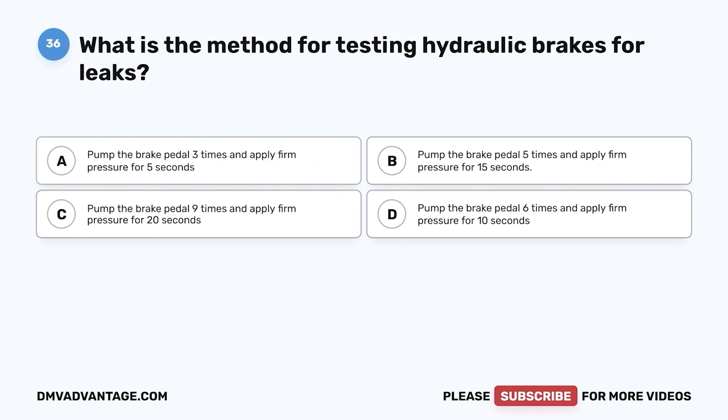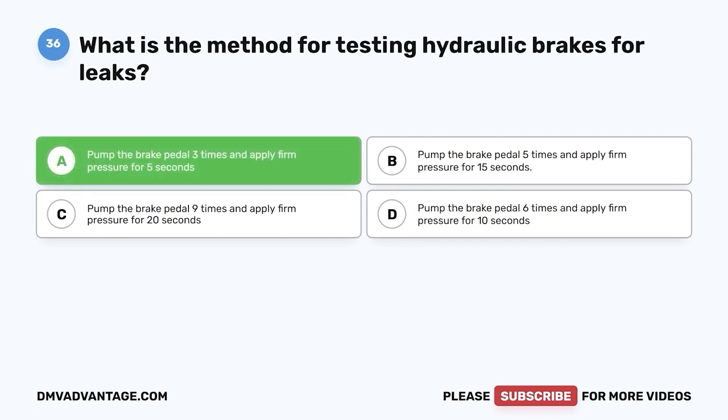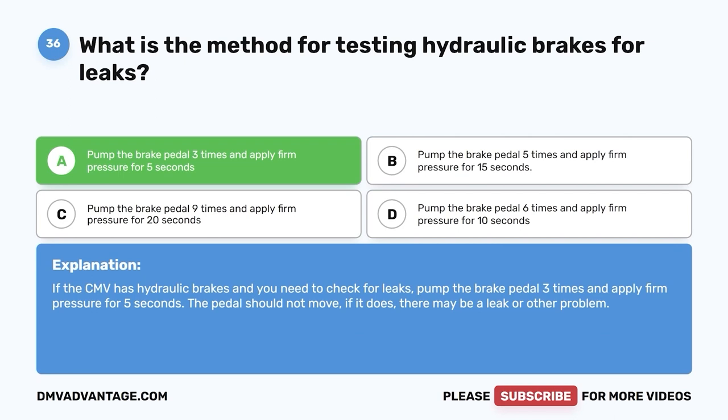Question thirty-six: What is the method for testing hydraulic brakes for leaks? A, pump the brake pedal three times and apply firm pressure for five seconds; B, five times and 15 seconds; C, nine times and 20 seconds; D, six times and 10 seconds. The correct answer is A. Pump the brake pedal three times and apply firm pressure for five seconds — the pedal should not move. If it does, there may be a leak or other problem.